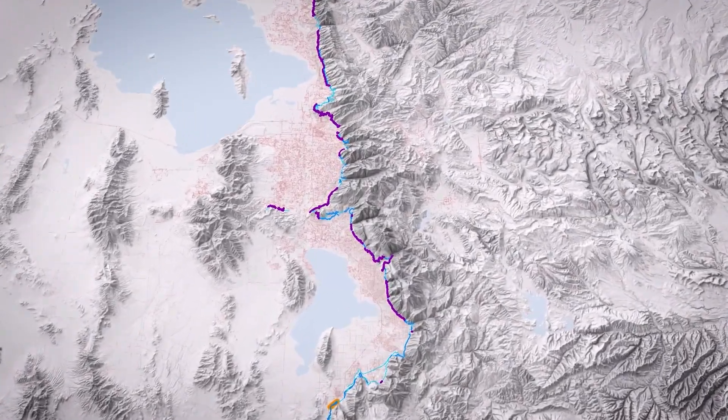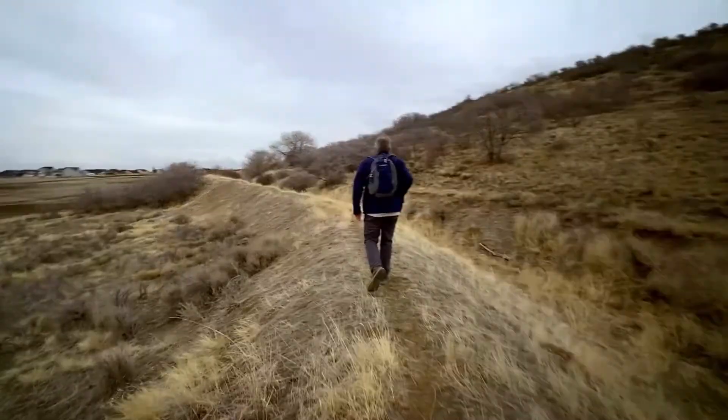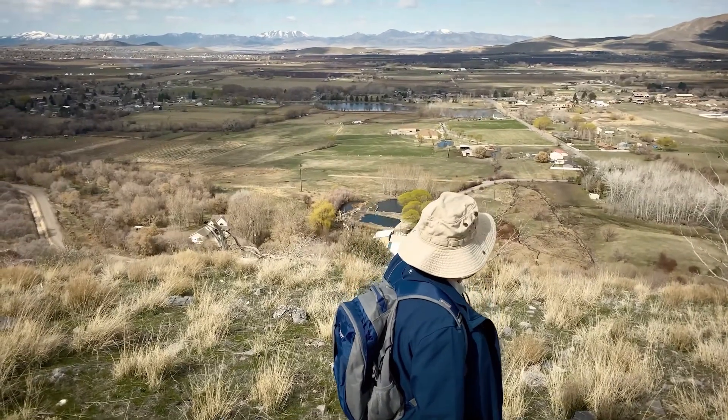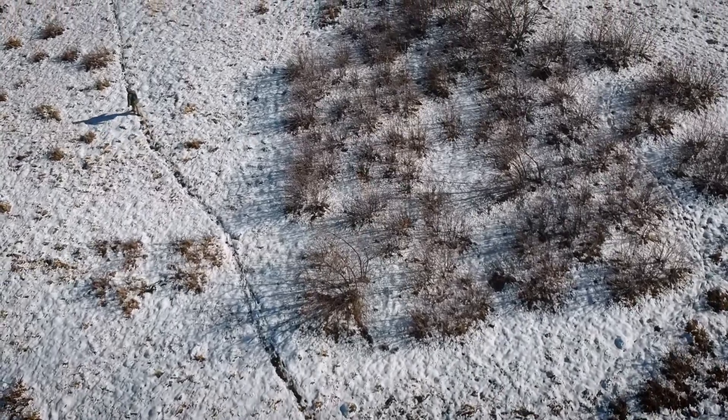The Bonneville Shoreline Trail has been under construction for 30 years. Join me, Brandon Plew, and my son Spencer as we hike the 200-mile length of the BST to learn about its past, present, and future, and explore the landscape of this boundary between the city and the wilderness.